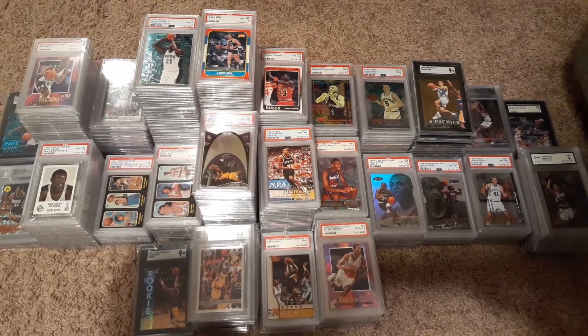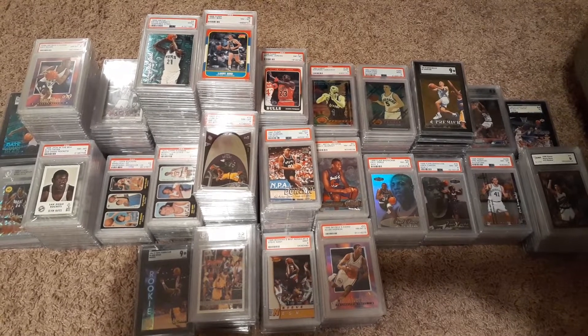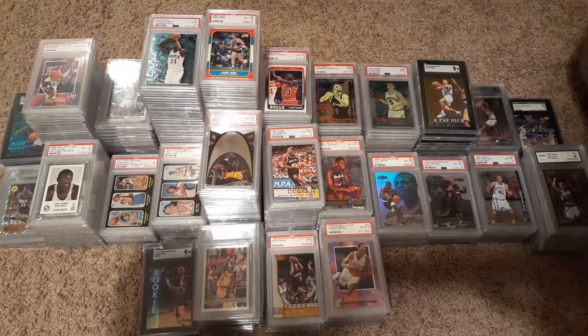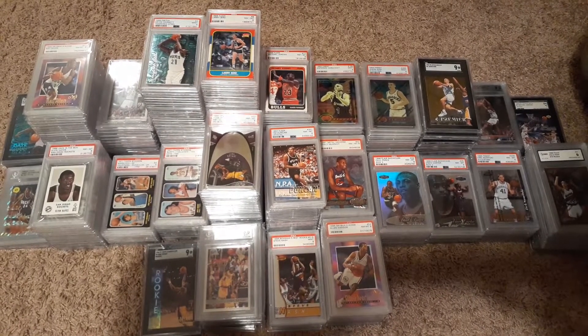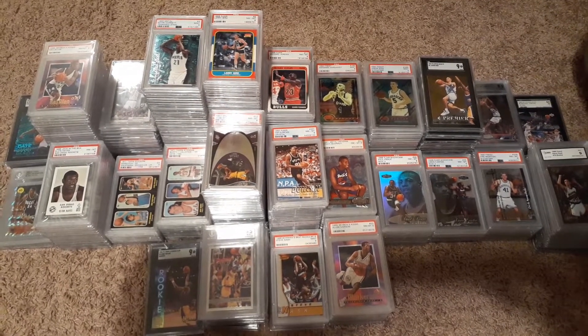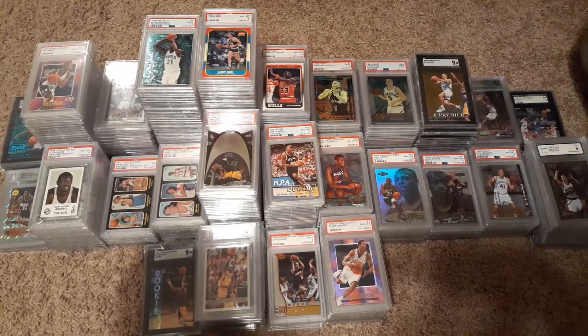I plan on doing a Ray Allen video with all the raw and the graded to show them in more detail. And I'll work my way through some of this other stuff in detail — maybe a Duncan collection. I'd love to show you my raw Steve Nash collection because it's just amazing the stuff I was able to pick up for the price. Appreciate your posts, your comments, and I'll talk to you again soon.